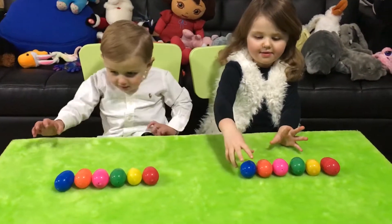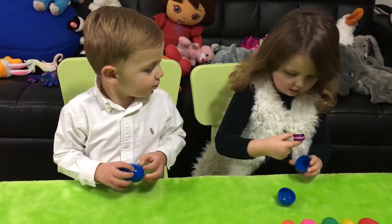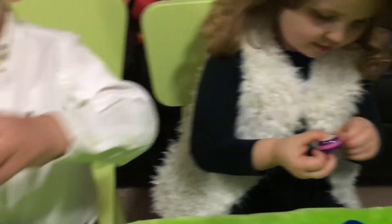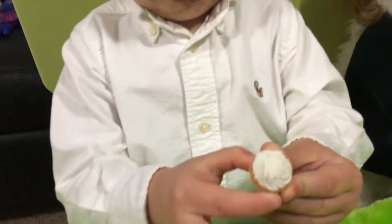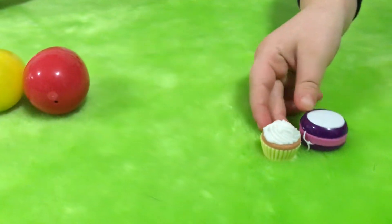Let's go with blue. Open up your blue surprise eggs and let's see what's in it. I don't know what it is. That is a yo-yo. I got a cupcake. Oh, what does Cameron have? It's a cute little cupcake. Let's set it down right here in the middle so everyone can see. We got a yo-yo and a cupcake.